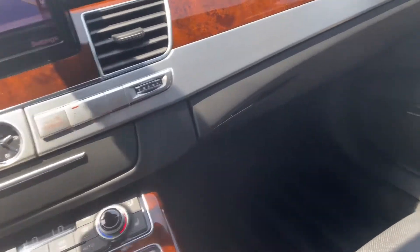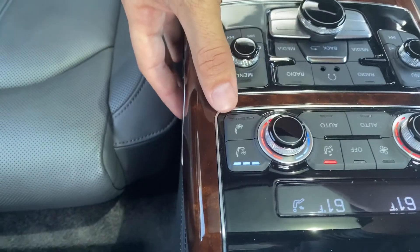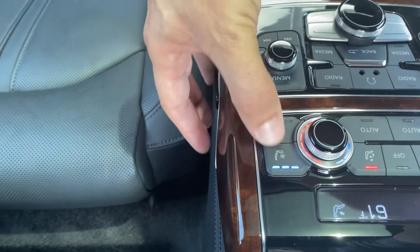For the rear seats too — it does have heated and cooled seats for the rear passengers as well. Here you have the cooling and this is the heating — you can have them both on at the same time. Very nice.